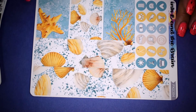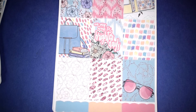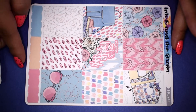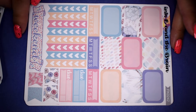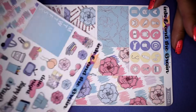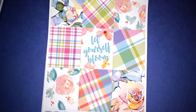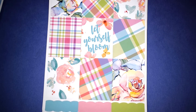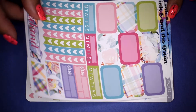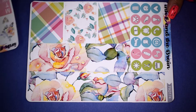The Brighter Days kit is kind of like a planner girl or back-to-school related kit — I love the pastel color scheme. It has half boxes, checklist, weekend banner, deco, pastel date covers, date dots, and bottom washi. The Bloom kit has full boxes — I love the plaid design mixed with floral — half boxes, checklist, weekend banner, deco with a plaid design, date covers, date dots, and bottom washi with washi strips.